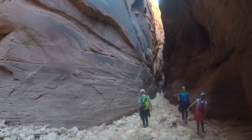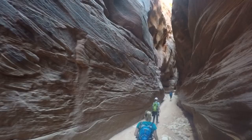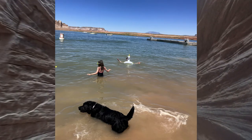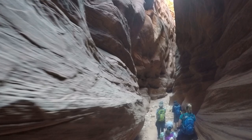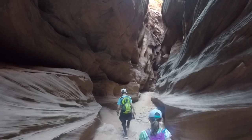Wahweap has an abundance of recreation. Speedboats and personal watercraft can be rented from the marina, and houseboats are also available for rent. The beach is great for cooling off at the lake. The most important part of this video is next — coming up, we'll share if kids should hike Buckskin Gulch.